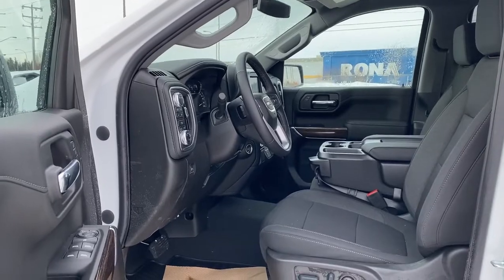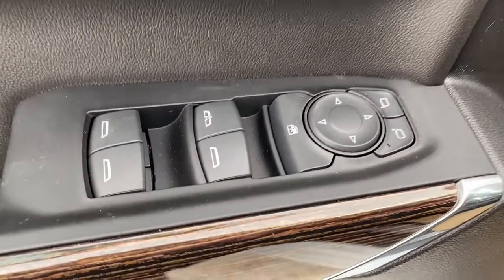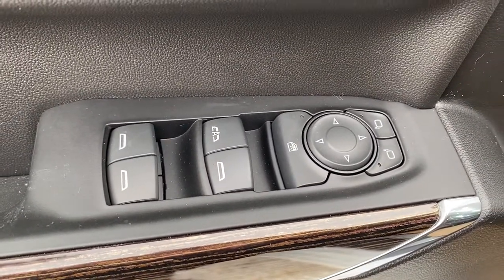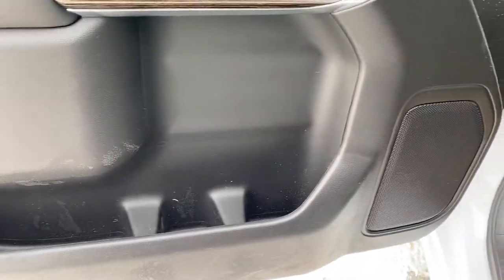We'll start by taking a look inside the front of the Sierra. The driver's door has power door locks, power windows with an auto express window, power adjustable side mirrors, the child lock button, wood trim, door storage with a cup holder, and a door speaker.